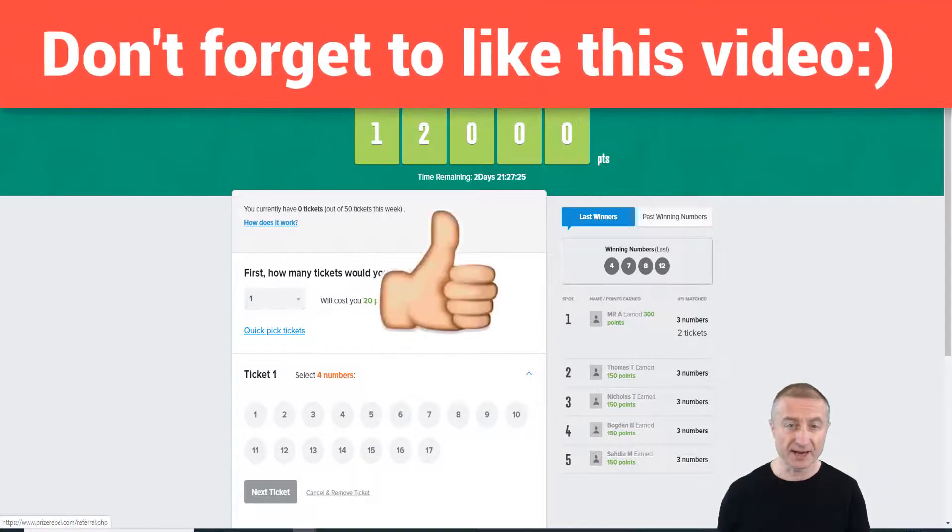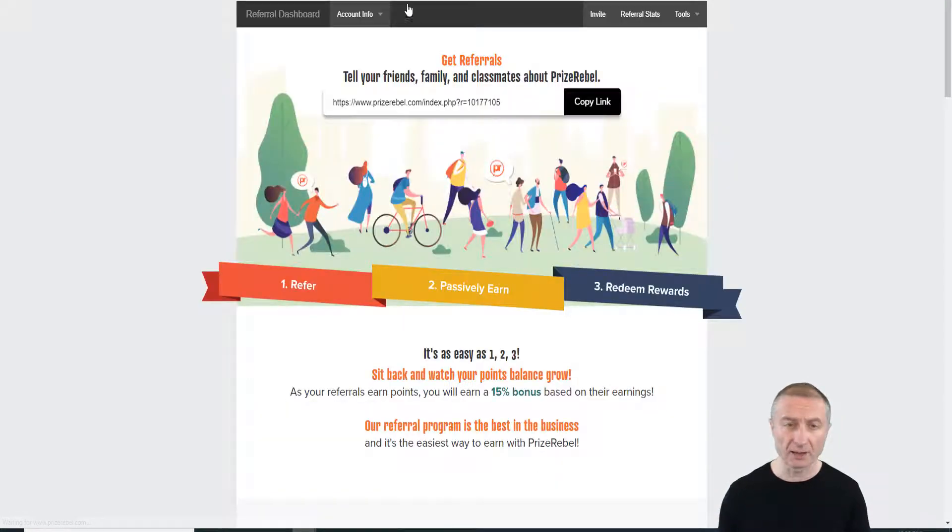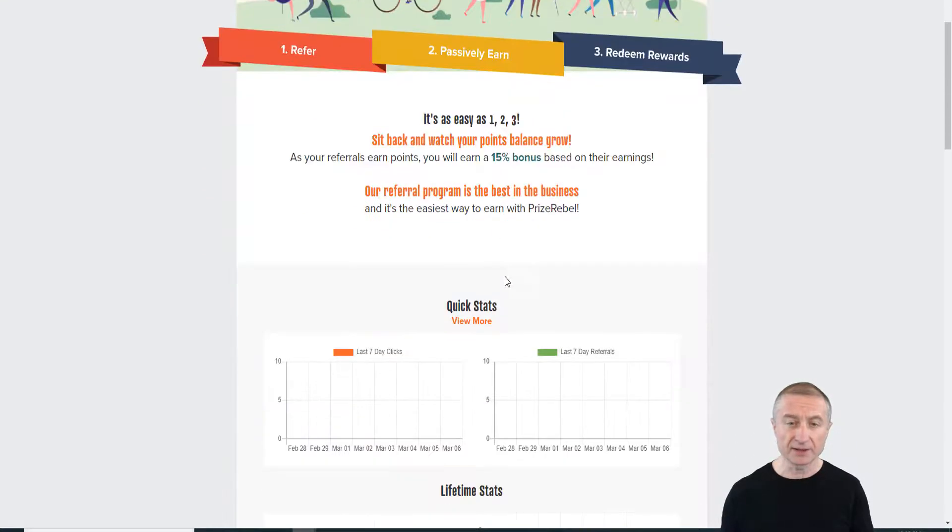What I'm most interested in showing you is the referral section. You tell your friends, family, and classmates about PrizeRebel and it's super easy to do. The cool thing is you'll earn a 50% bonus based on their earnings — so the more they earn, the more you earn. This is the best and easiest way to earn money with PrizeRebel.